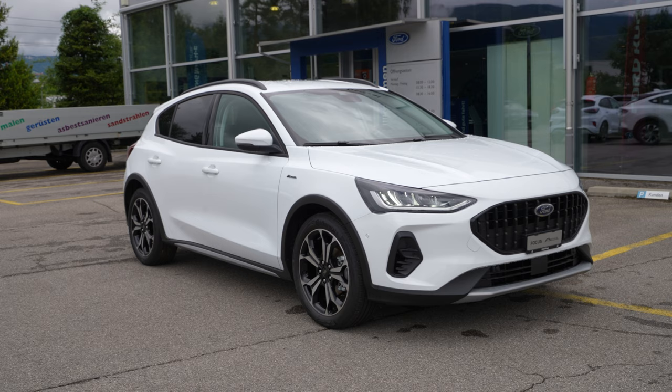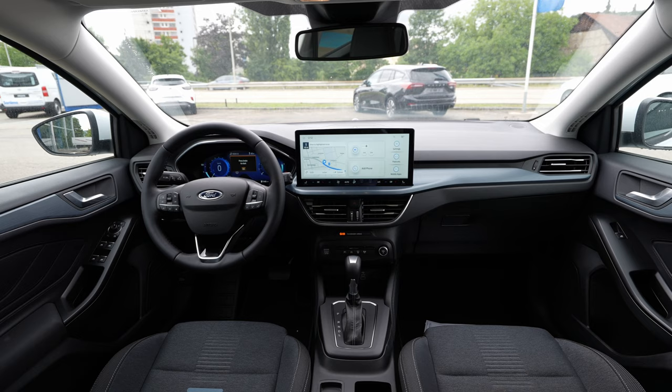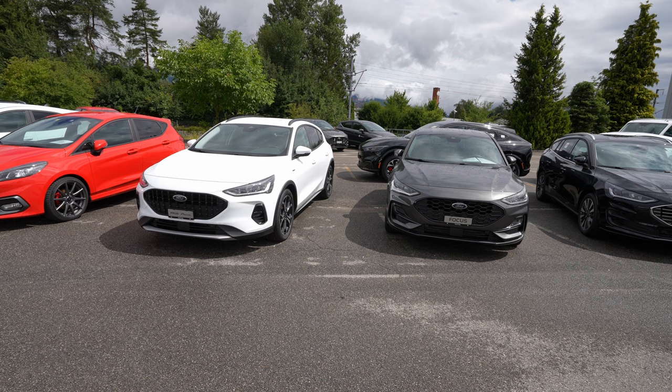Welcome back to a new video. Today I have with me the new Ford Focus Active X. In this video I will make the full review — interior and exterior. At the end of this video you will find out everything about this Focus Active X. I will also explain the difference on the exterior between the Active X and the normal Ford Focus, integrated a little bit later.